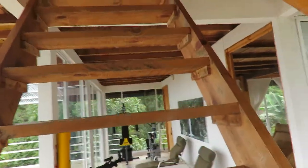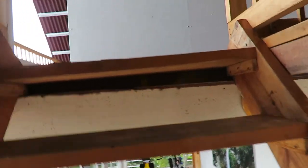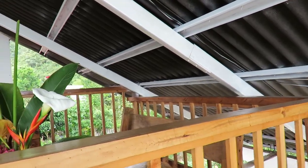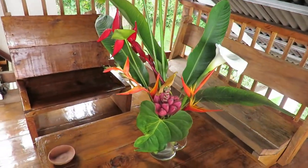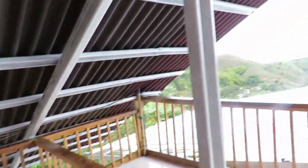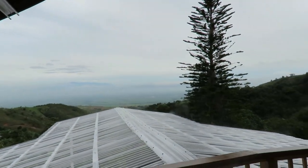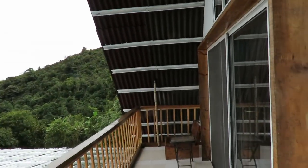Come on upstairs. This is the butterfly and hummingbird suite up here. This is where the hummingbirds come and you can sit and watch them. Those are my flowers from my farm. And there's the view from the butterfly suite balcony.